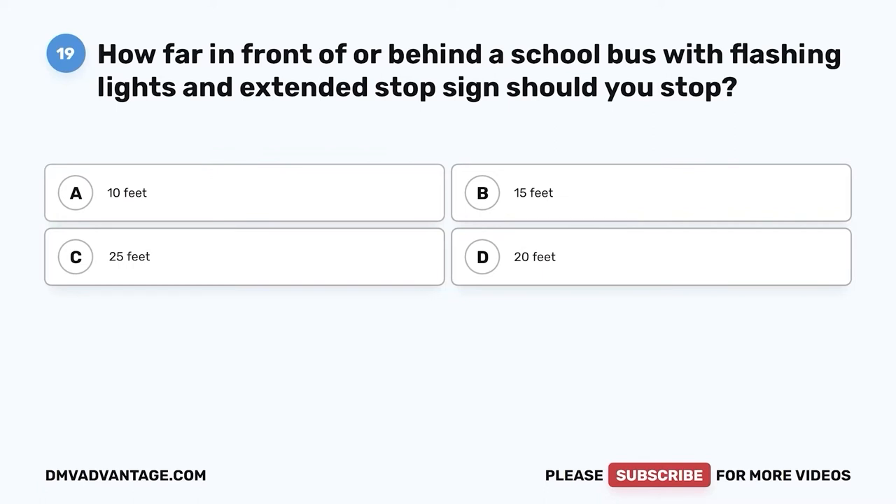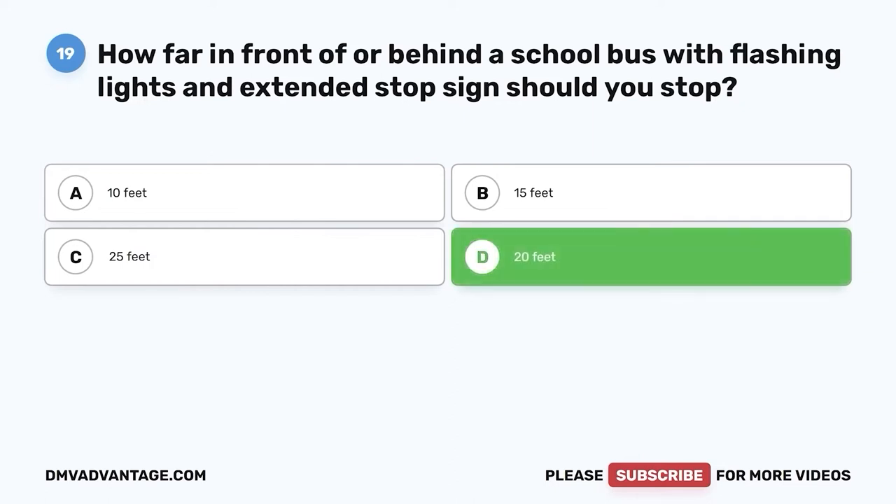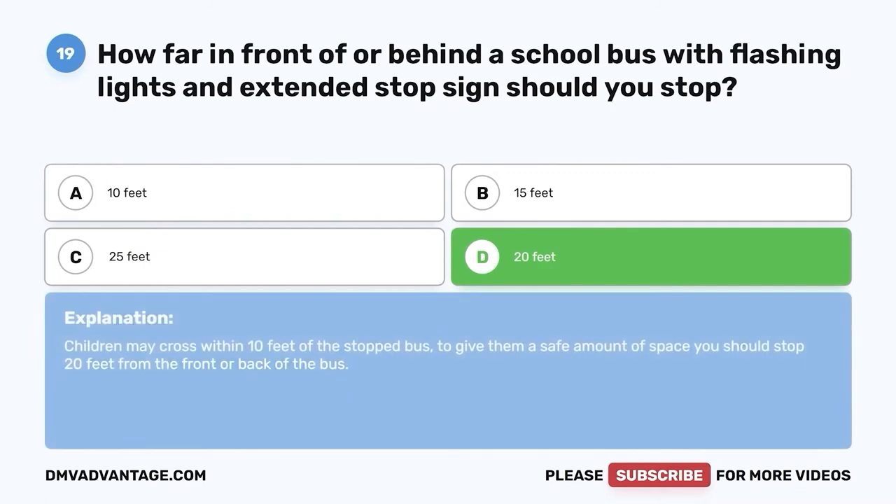Question nineteen: How far in front of or behind a school bus with flashing lights and an extended stop sign should you stop? A. Ten feet. B. Fifteen feet. C. Twenty-five feet. D. Twenty feet. The correct answer is D, twenty feet. Children may cross within 10 feet of the stopped bus. To give them a safe amount of space, you should stop 20 feet from the front or back of the bus.